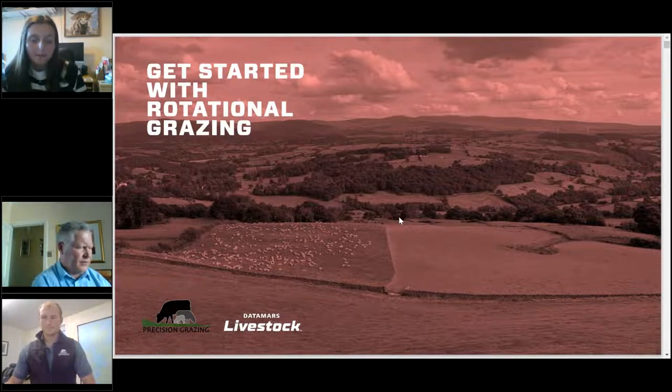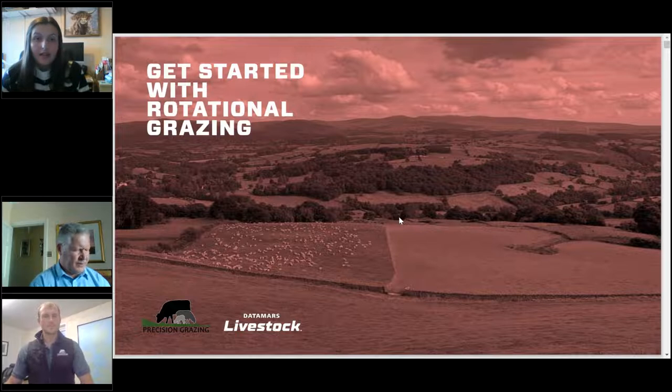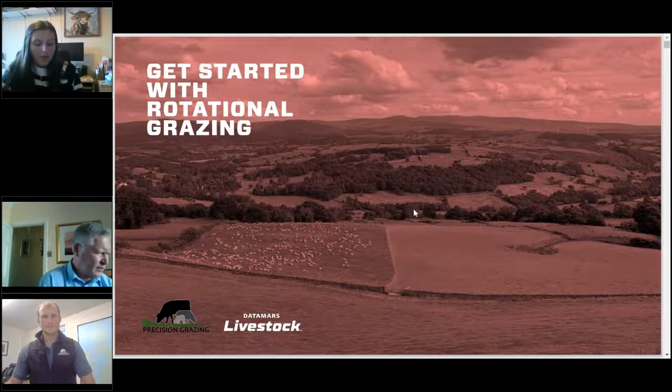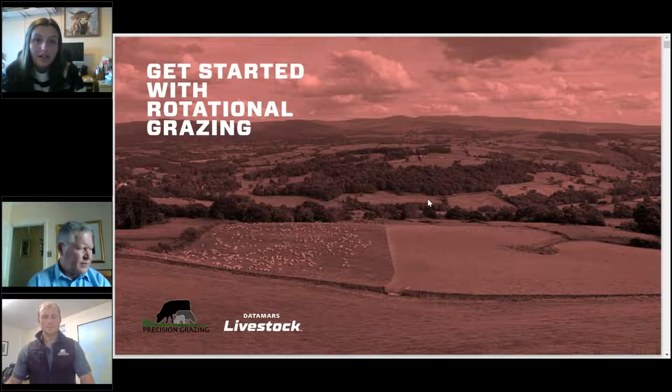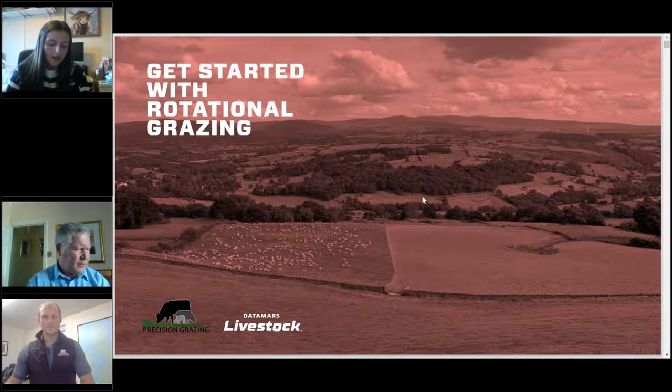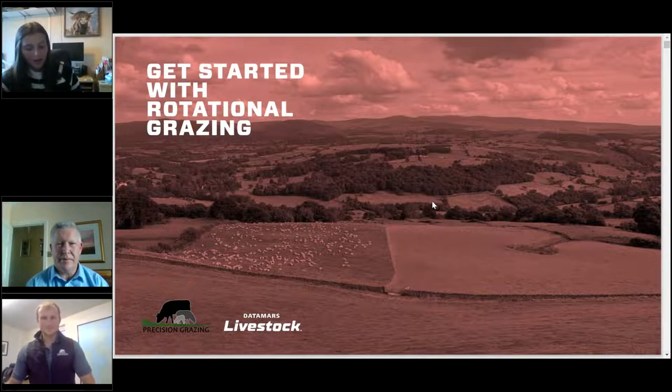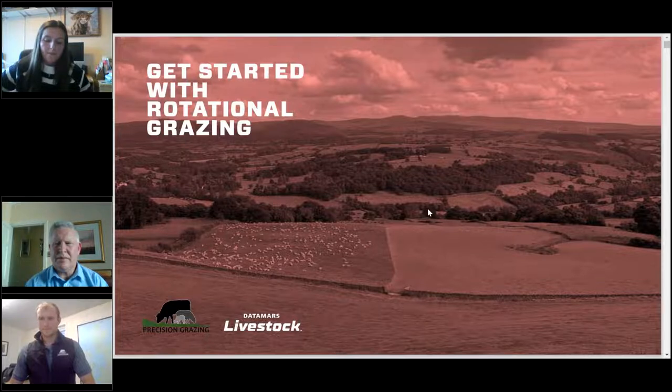We'll aim to finish around 8pm. Without further delay, I'll introduce our first two speakers. James was introduced to managed grazing systems in New Zealand in 2015, and since then has worked with livestock farmers across the UK to help them adopt profitable pasture-based grazing systems. John is our resident QE with extensive knowledge and practical hands-on experience with livestock management systems, including livestock, pasture and countryside management with both permanent and electric fencing solutions.